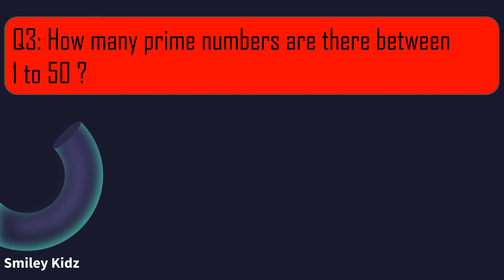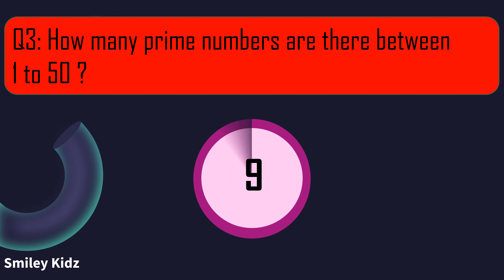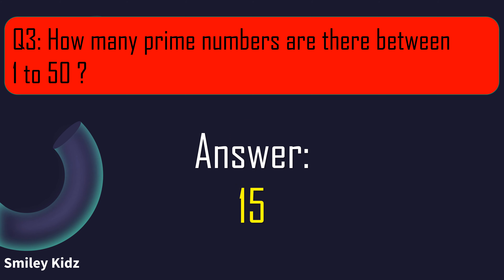Question number 3. How many prime numbers are there between 1 to 50? Your time starts now. And your time is up. The right answer is 15. There are 15 prime numbers between 1 to 50.